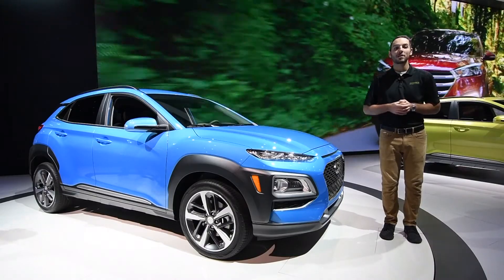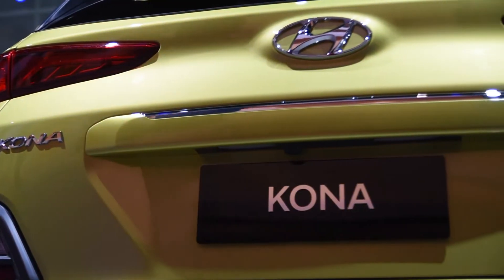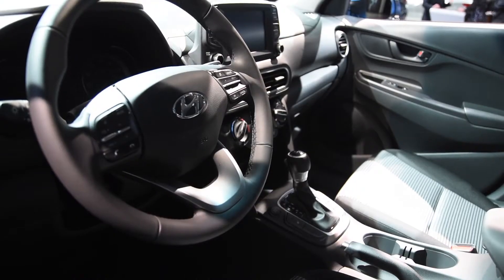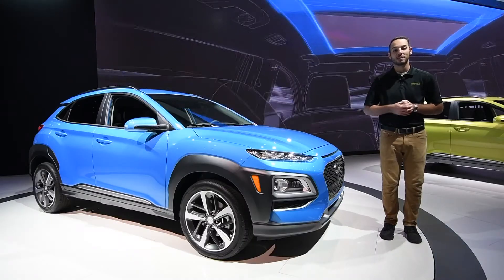That power will be put to the ground via a seven-speed dual-clutch, with the option to have all-wheel drive for tackling the Minnesota winters. Apple CarPlay, 4G Wi-Fi, blind spot monitoring, and much more technology options will be a great addition to this Hyundai lineup.